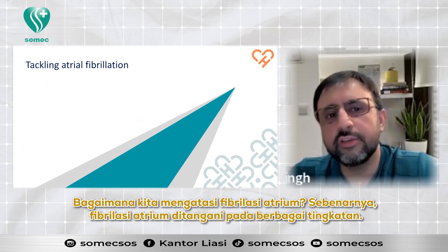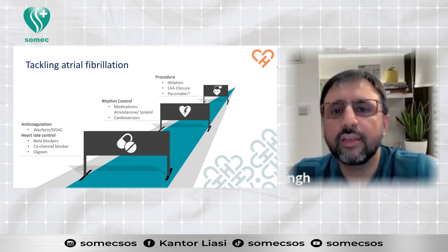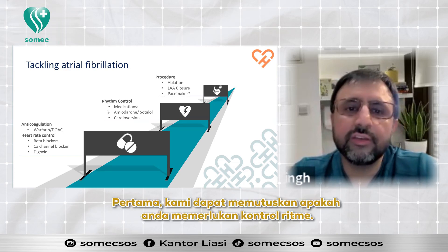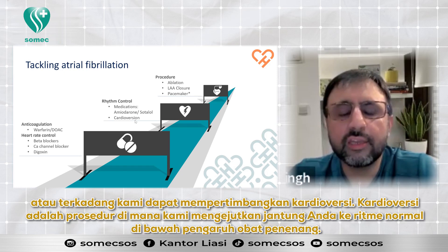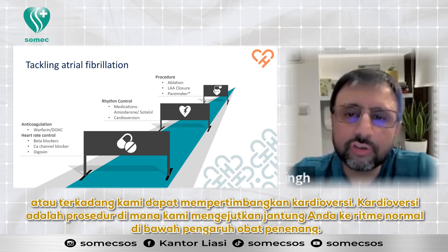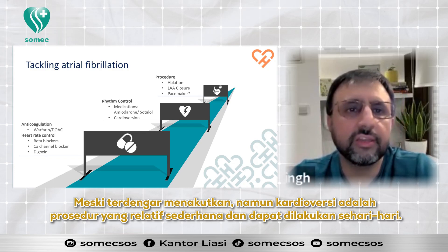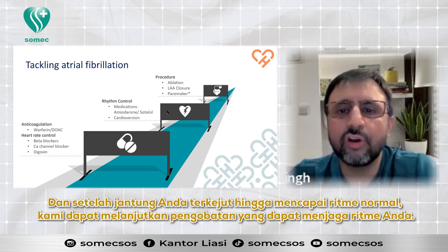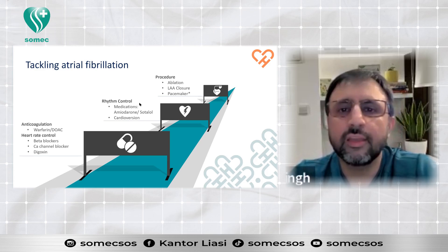Atrial fibrillation is tackled at many levels. First, we can decide whether you need rhythm control — sometimes we can give you medication to maintain your rhythm, or we can consider cardioversion. Cardioversion is a procedure where we shock your heart to normal rhythm under sedation. Although it sounds scary, it is a relatively simple procedure which can be done as a day surgery, and once your heart is shocked to normal rhythm, we can continue you on medication to maintain your rhythm.